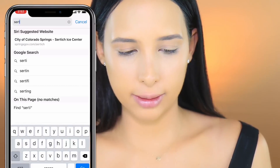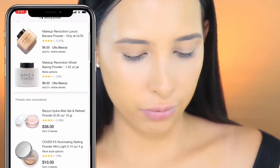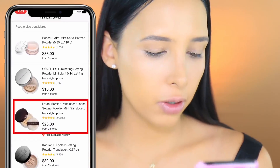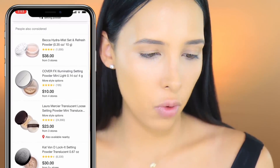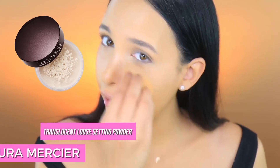Next we need setting powder. Maybelline again! I'm just gonna go on shopping. Oh, this Cover Effects one - I've heard it's so good but I don't have it. Laura Mercier - I have that one. So the order was: Becca Hydromist (don't have it), Cover Effects (don't have it, but really want to try it), Laura Mercier (I have it, I wear it all the time). I feel like I really need to invest in my setting powders because I didn't have the top two Google recommended.